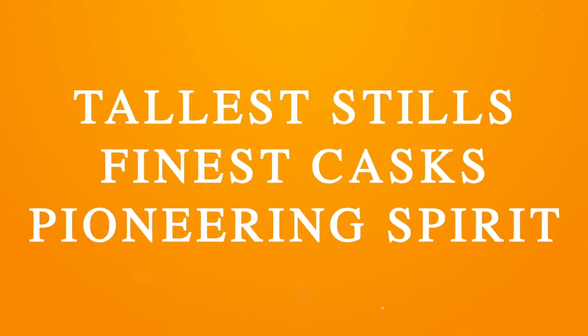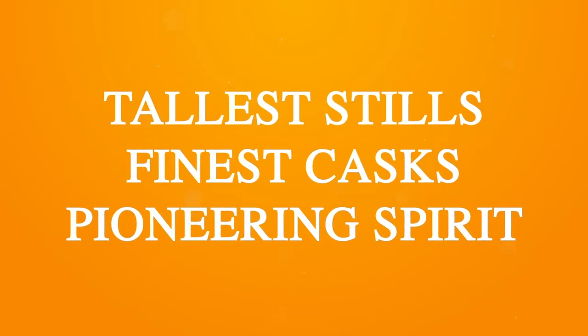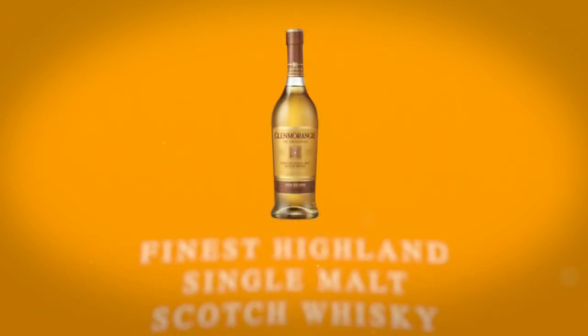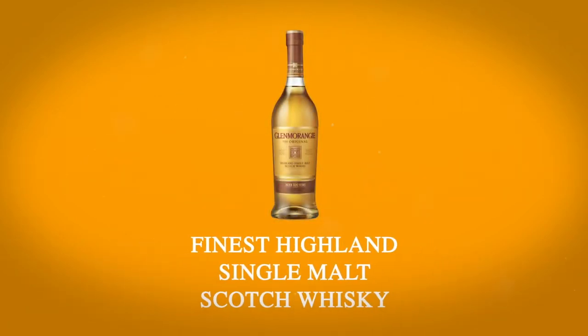With the tallest stills, finest casks and its pioneering spirit, Glenmorangie is the creator of the finest Highland single malt Scotch whisky since 1843. Thank you very much for watching.